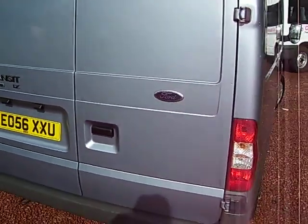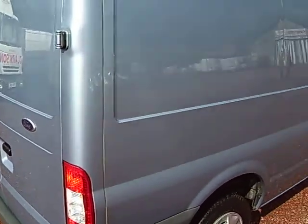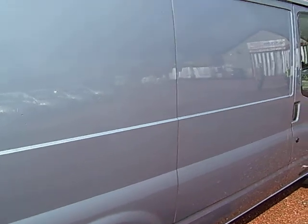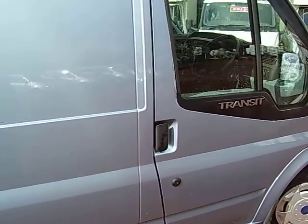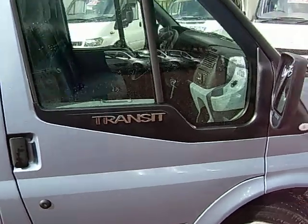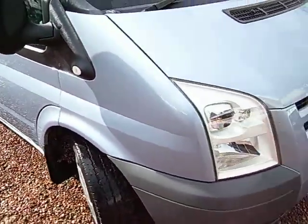The LX Transit has got electric windows, heated front screen, front fog lamps, CD player, clear trims, and it comes with metallic paint. It's also a one owner vehicle, due its first service which we will do to it and get the book stamped as well.